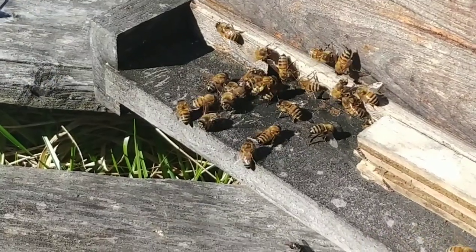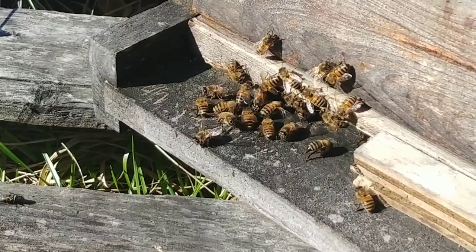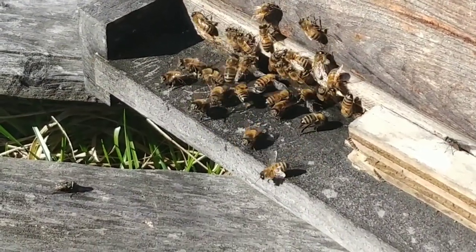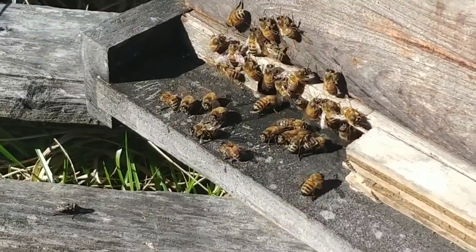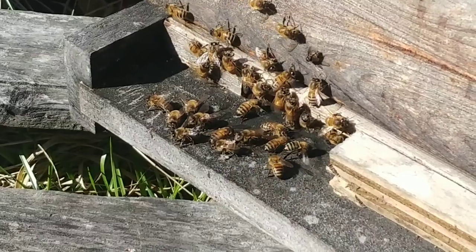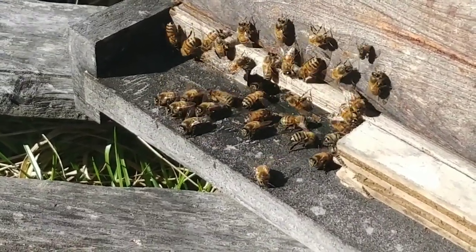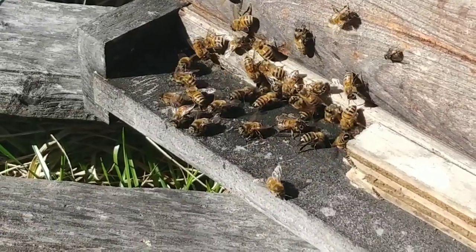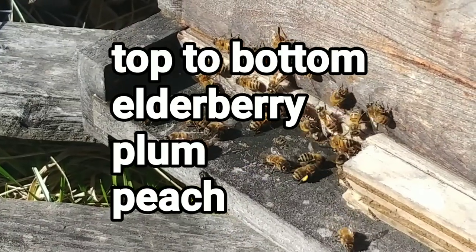52 degrees outside, February 26th. One thing I've noticed is there have been a lot of flies around the front of this hive, and there are always guard bees at the front. You can see them bringing in pollen — still maple, the light yellow color, so it's still maple.